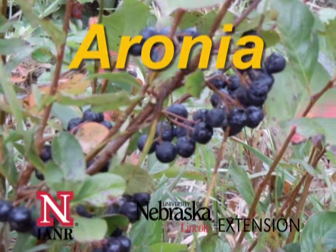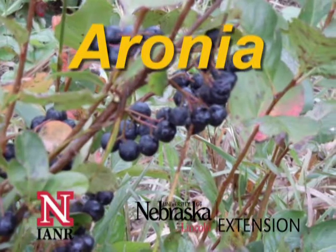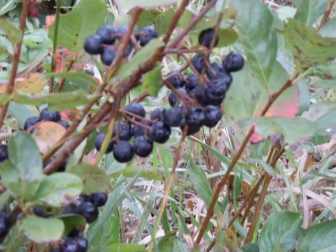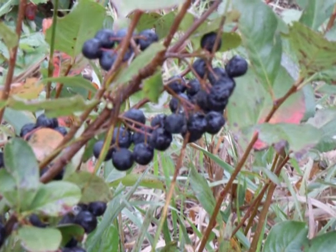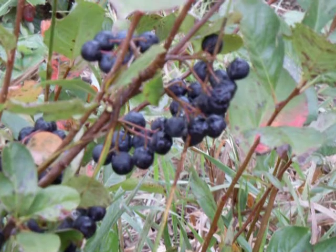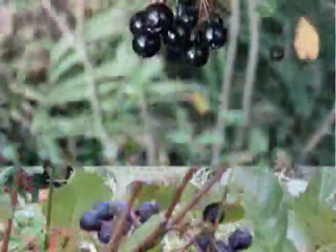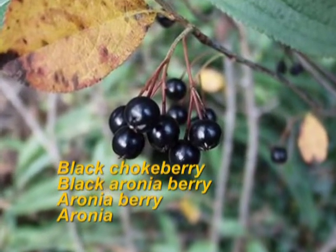Aronia, or black chokeberry, is rapidly becoming one of the most often planted alternative fruit crops in the Midwest. Aronia is in the rose family and has been scientifically known as Aronia melanocarpa until just recently when it was reclassified as Photinia melanocarpa. The plant is referred to as black chokeberry, black aronia berry, aronia berry, or simply aronia.